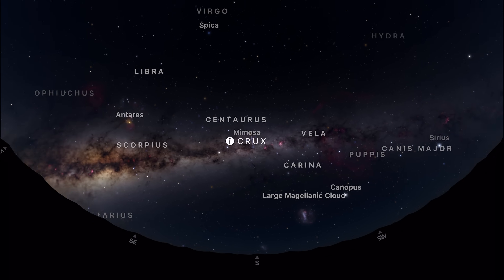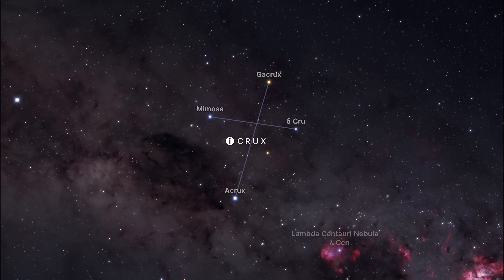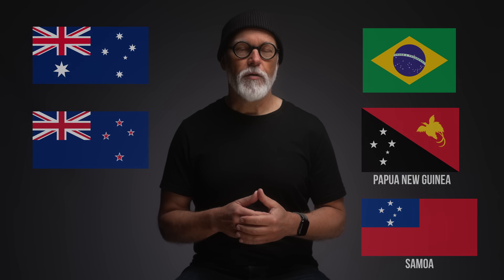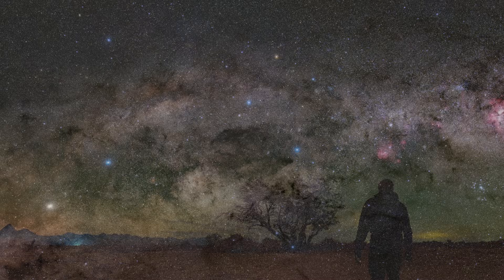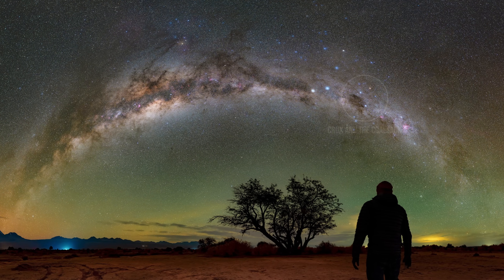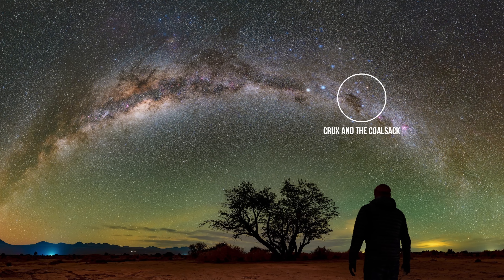It's the smallest constellation in the sky, yet it forms a perfectly shaped cross that's so iconic it appears on the national flags of Australia, New Zealand, Brazil, and others across the southern hemisphere. Right beside it is the Coalsack Nebula, one of the most prominent dark nebulae in the night sky. It doesn't emit light — it blocks it. The Coalsack is a dense cloud of interstellar dust, easily visible to the naked eye as a dark patch poking a hole into the Milky Way.